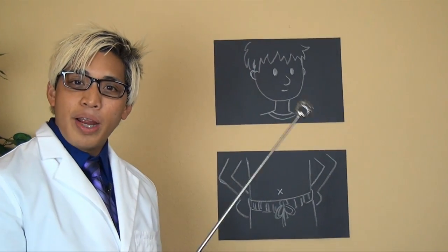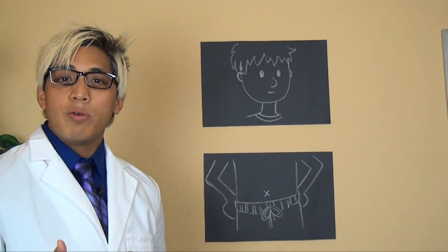To start today's lesson, let me ask you a simple question. Between your head and your abdomen, which one do you think works well when it's cool, and which one works well when it's warm?